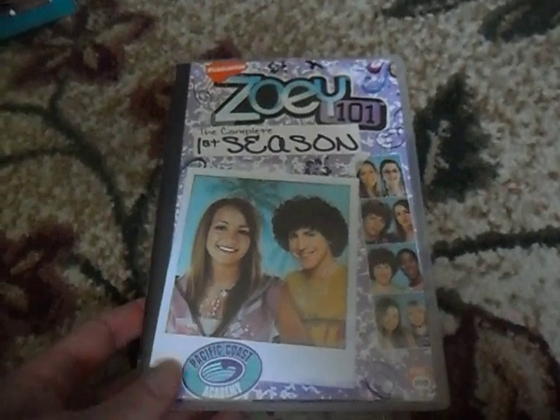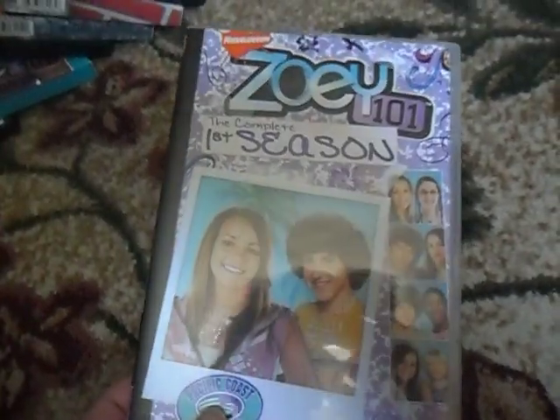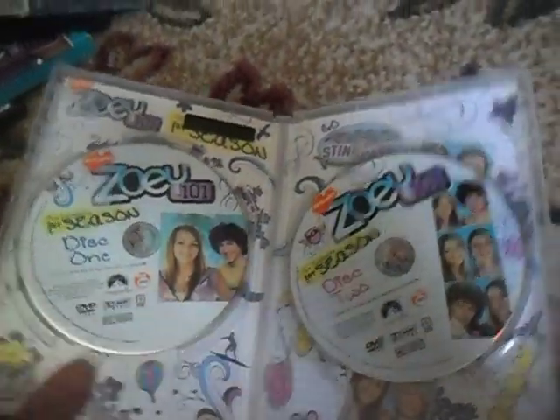The next one here is Zoey 101, the complete first season. There's the front, spine, and the back. And the two DVDs that are included.